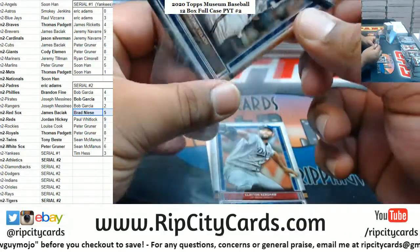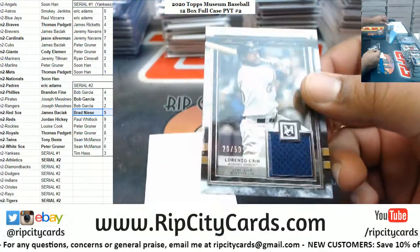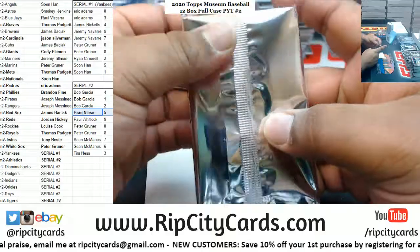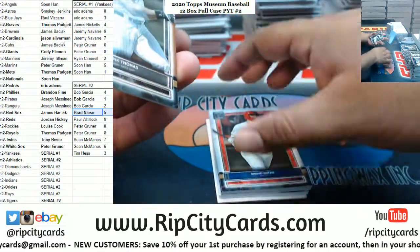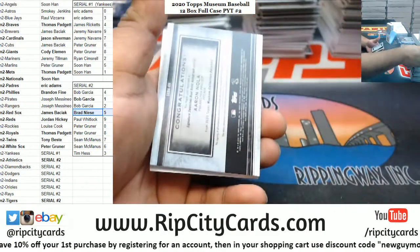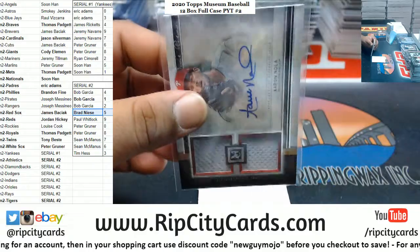We've got Yelich Brewers. Kershaw Dodgers, gotta random that. Story Rockies, Smith Cardinals. For the Brew Crew, Lorenzo Cain to 50 relic. Frankie Thomas the Big Hurt White Sox. Otani Angels. Mays Giants. Jimenez White Sox. For the Phillies, Aaron Nola - dual relic auto to 99. Phillies doing fine.